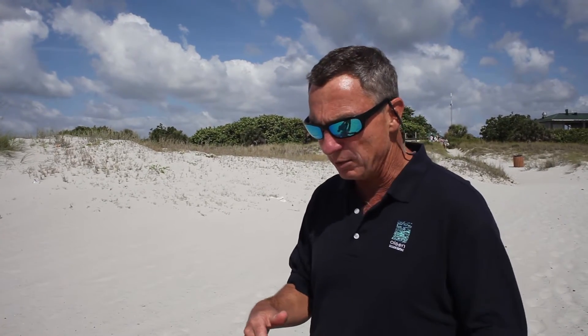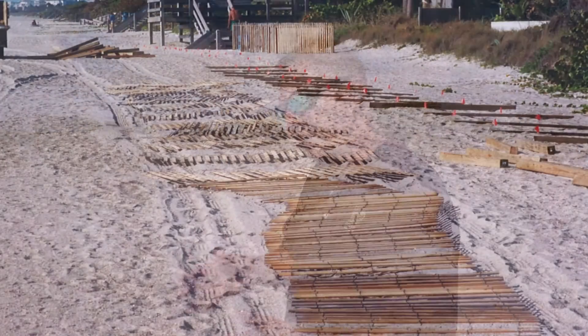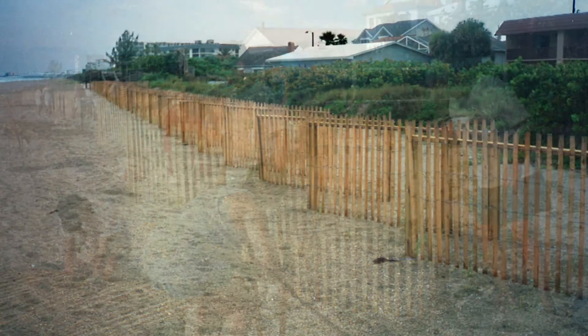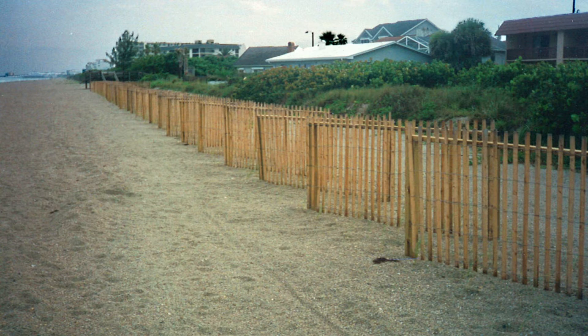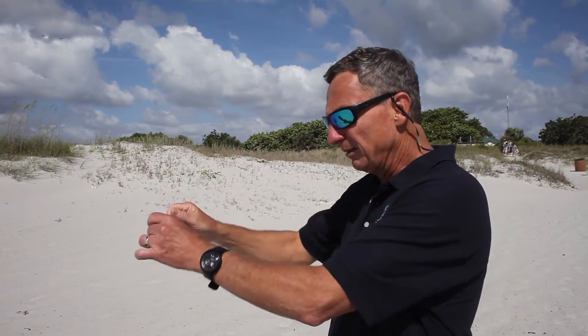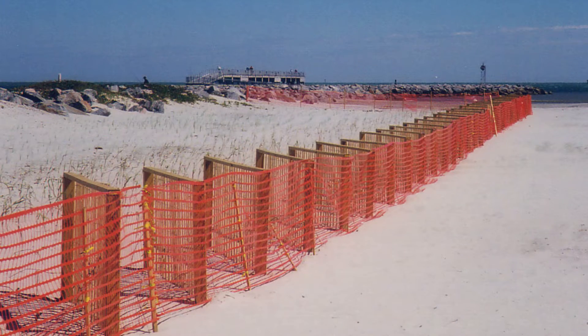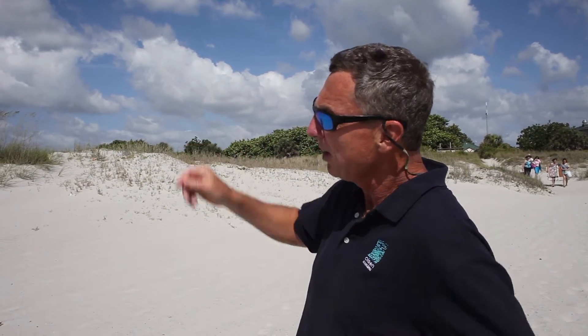It started with a volunteer day where a couple thousand feet of wooden sand fencing was installed by volunteers from the city of Cape Canaveral, under the leadership of people from the Canaveral Port Authority, in eight-foot sections, with little baby sea oats planted along that area. It was such a big success that the Port and the City of Cape Canaveral expanded it the next year, adding another five or six thousand feet of sand fencing, with volunteers from the county and Cape Canaveral installing more sea oats along the fencing.